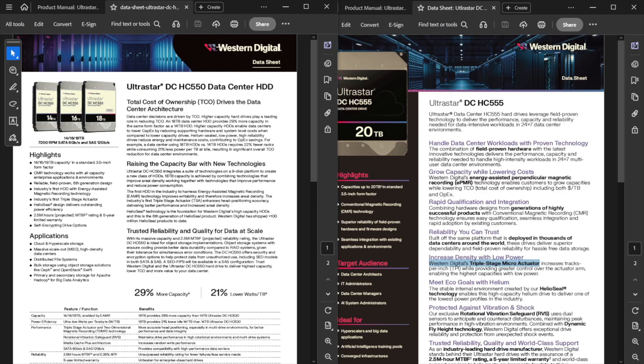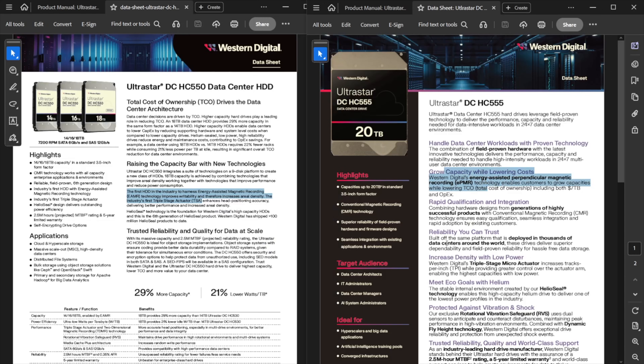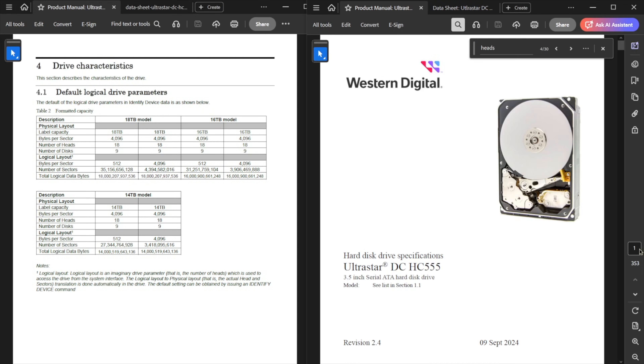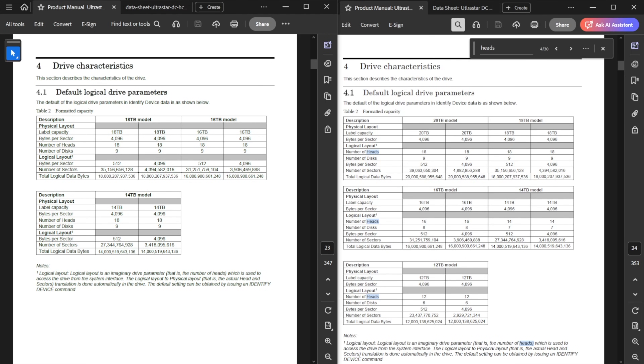There are actually two Ultra Stars available at 18 terabytes: the DC 550, which we're looking at today, and the DC 555. Both mention a three-stage actuator, energy-assisted magnetic recording (EAMR) for increased data density, and nine platters with 18 heads. The Red Pro mentions none of this — WD isn't as transparent about internals on its NAS drives. So let's see if performance variance can tell us more.